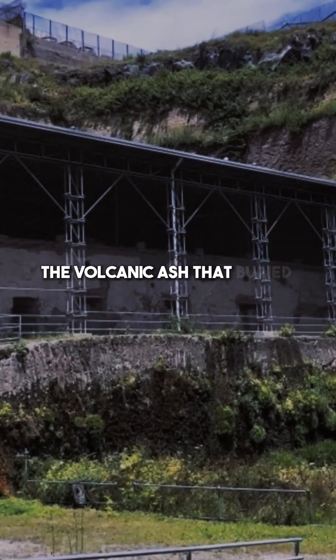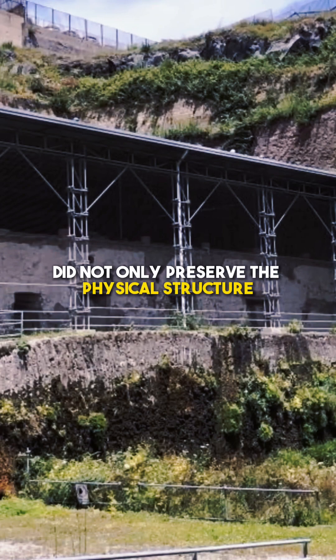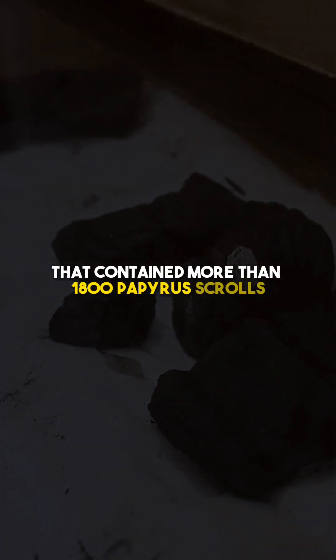The volcanic ash that buried Villa de Papyri did not only preserve the physical structure — it also entombed a library that contained more than 1,800 papyrus scrolls.